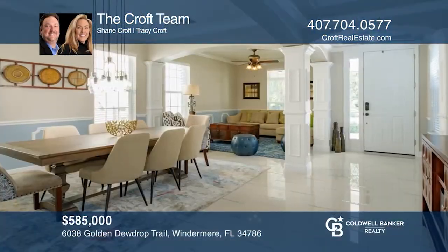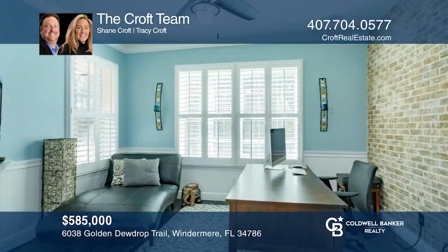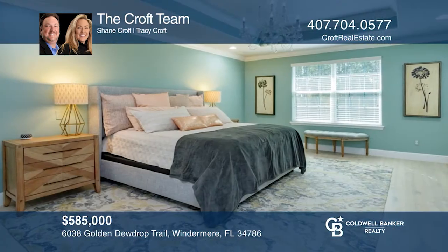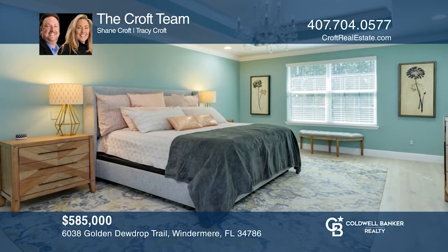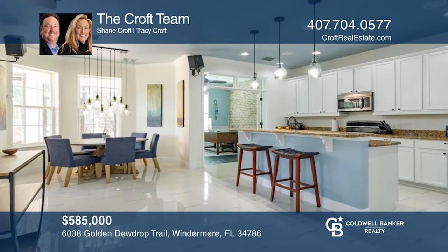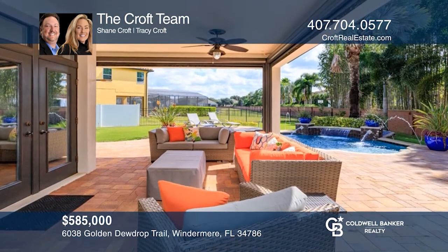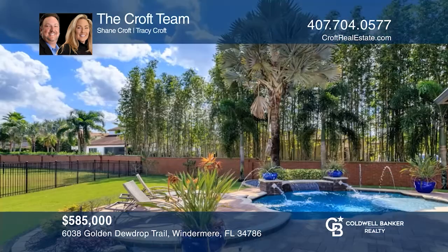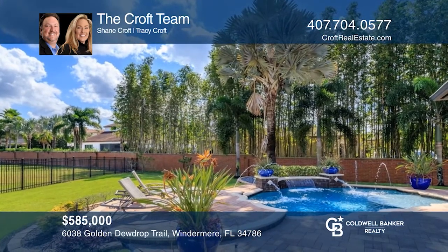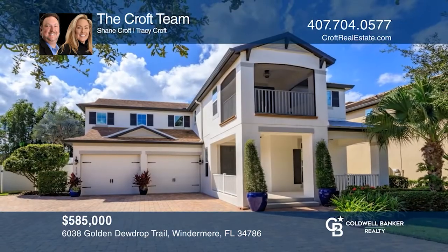This immaculate smart home is upgraded in almost every way possible, on an amazing lot, and runs off solar, keeping the owner's power bill under $50 per month. The front entry is stunning with an eight-foot front door, porcelain tile flooring, crown molding and over nine-foot ceilings. The kitchen has 42-inch cabinets, granite counters, a tiered island, upgraded lighting and a breakfast nook that overlooks the pool with fountains and waterfall. Make it yours by calling the Croft Team.